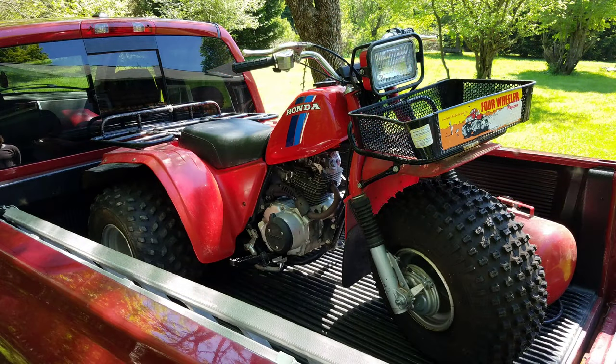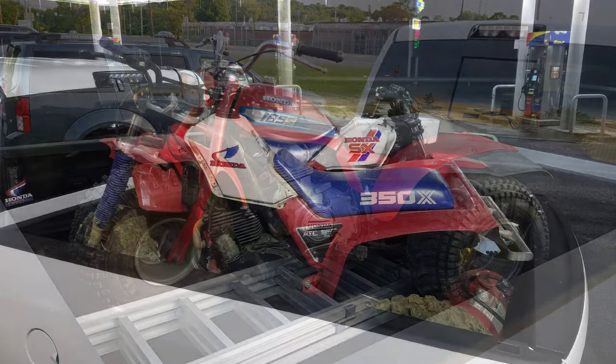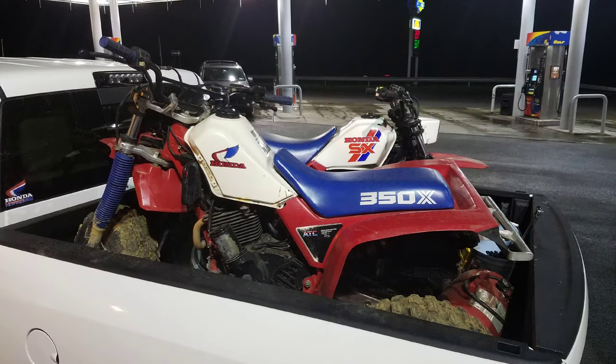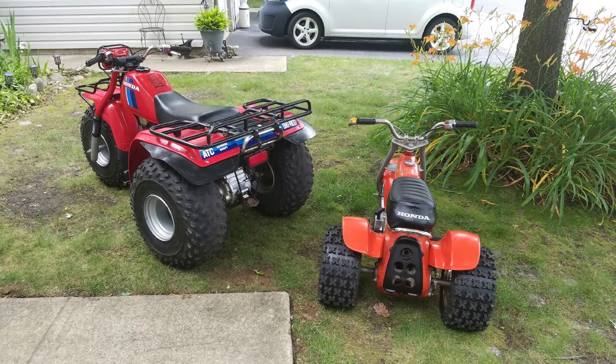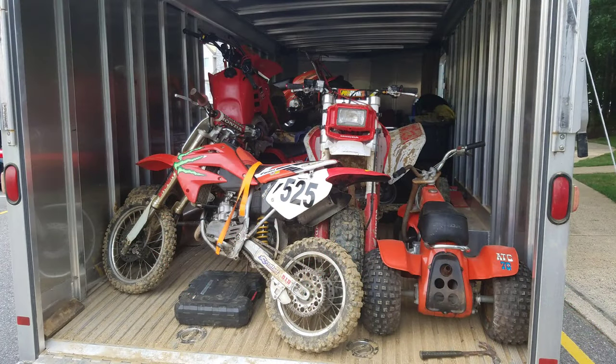That same day I got an 83 Big Red for free. I got a new truck, and a new 185S to put in it. Another 85-350X. Another 87-250SX. 84 Big Red. 73-70. I was just filling in the voids. The CR85R.